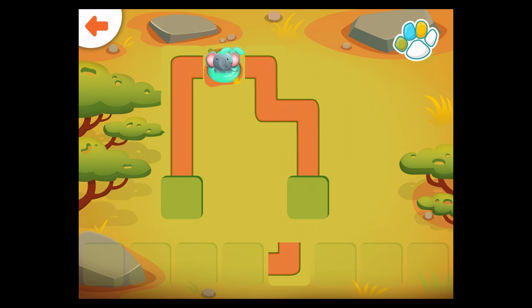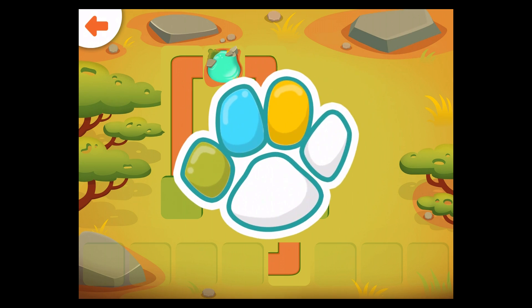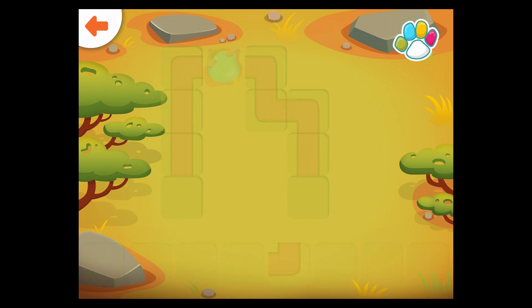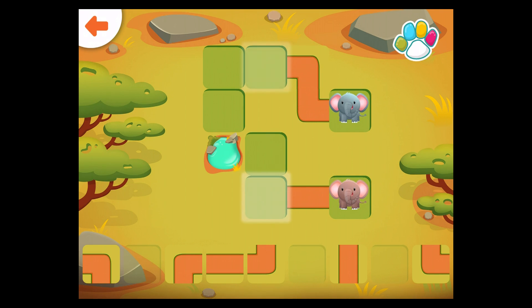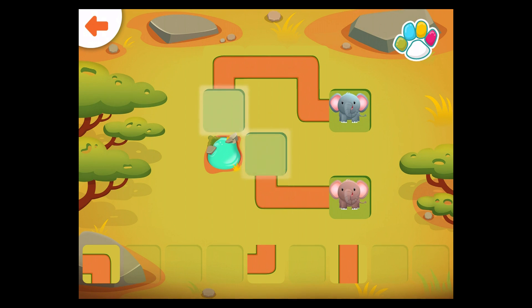Well done! Help the elephants get to the watering hole.